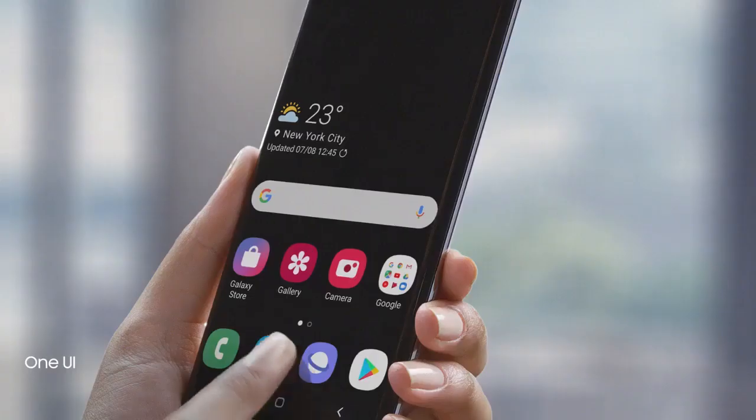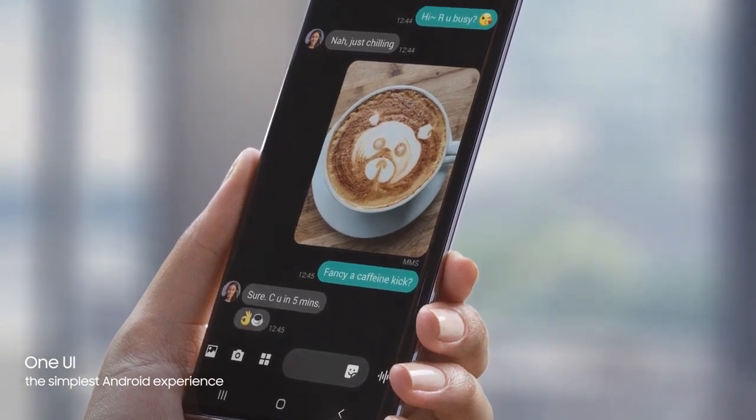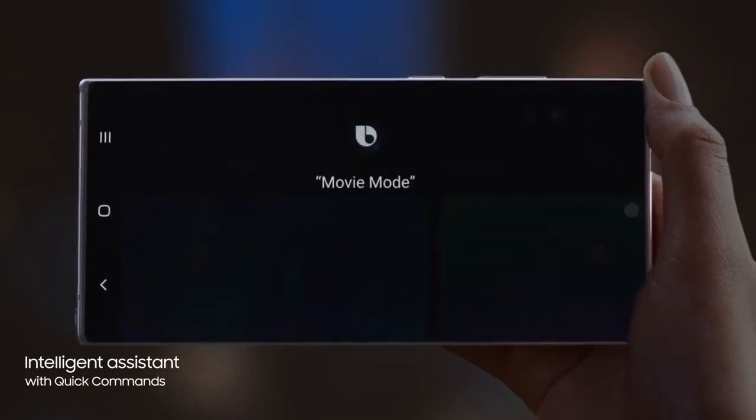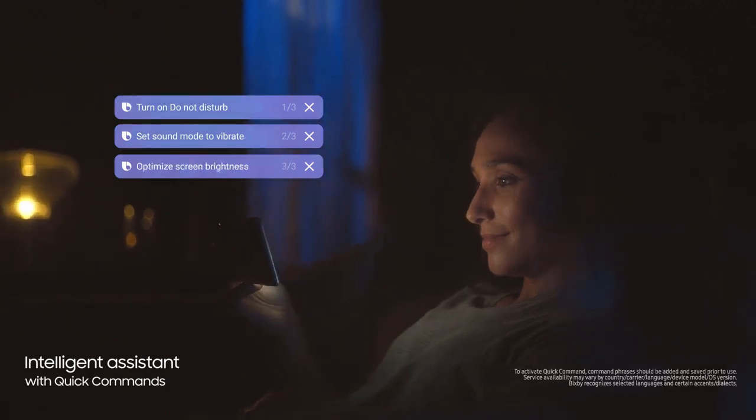While the revolutionized Android interface simplifies your on-screen experience. And with a single voice prompt — 'Hi Bixby, movie mode' — Bixby AI will perform lists of tasks automatically, changing settings for you.